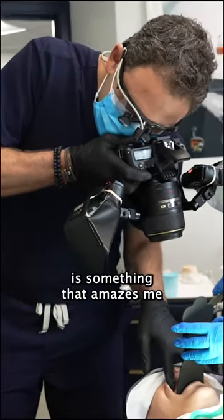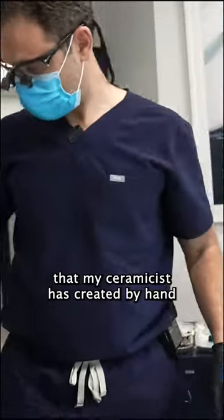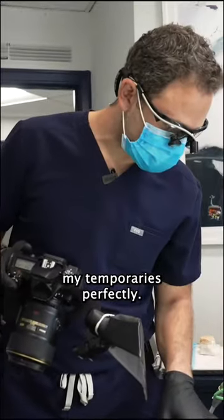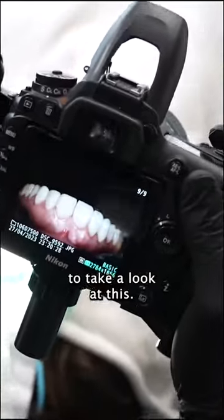What we're looking at right here is something that amazes me every single time I do veneer cases — the fact that my ceramist has created by hand individual pieces of porcelain that match my temporaries perfectly. Length, shape — I mean you gotta take a look at this. It's unreal.